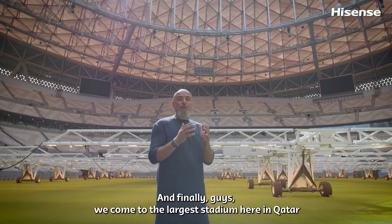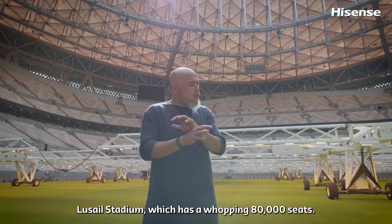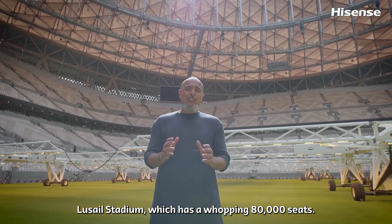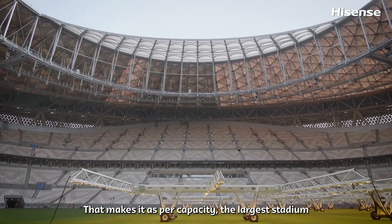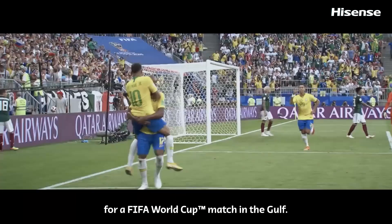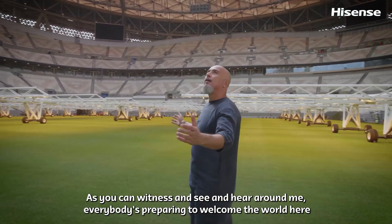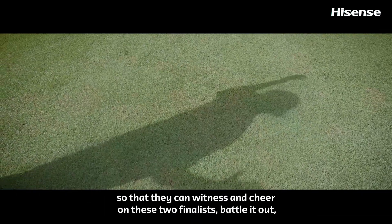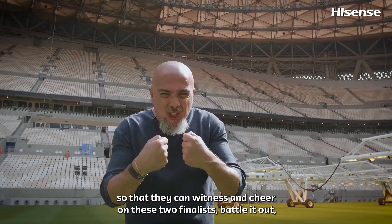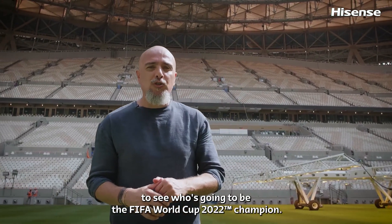And finally guys, we come to the largest stadium here in Qatar, Lusail Stadium. It has a whopping 80,000 seats. That makes it, as per capacity, the largest stadium for a FIFA World Cup match in the Gulf. As you can witness and see and hear around me, everybody's preparing to welcome the world here so that they can witness and cheer on these two finalists battle out, and see who's going to be the World Cup 2022 champion.